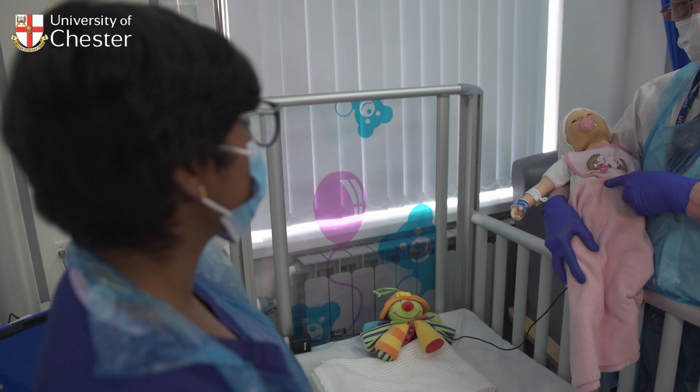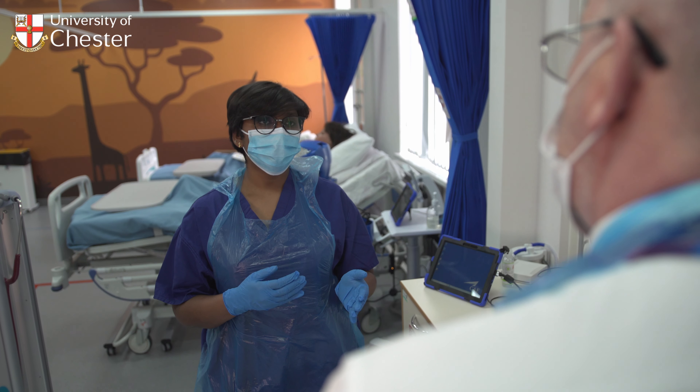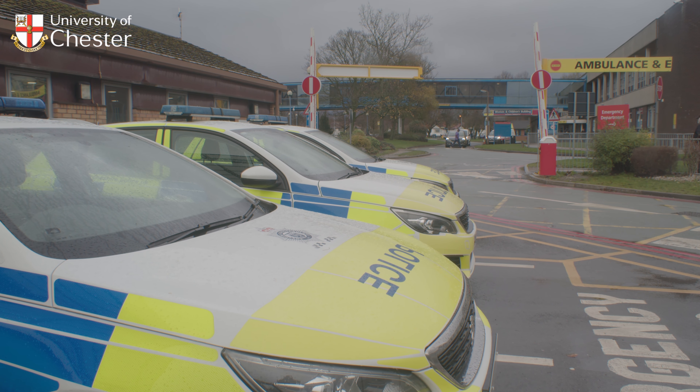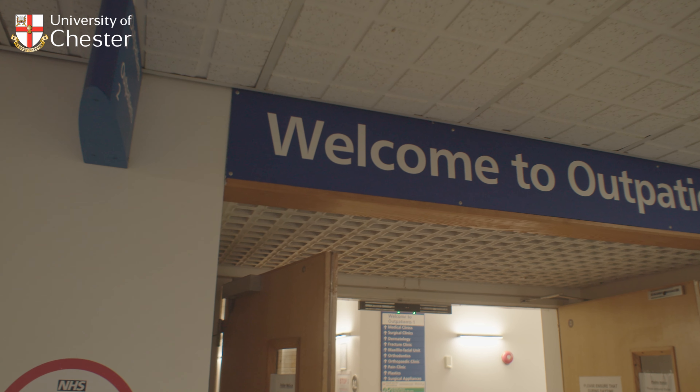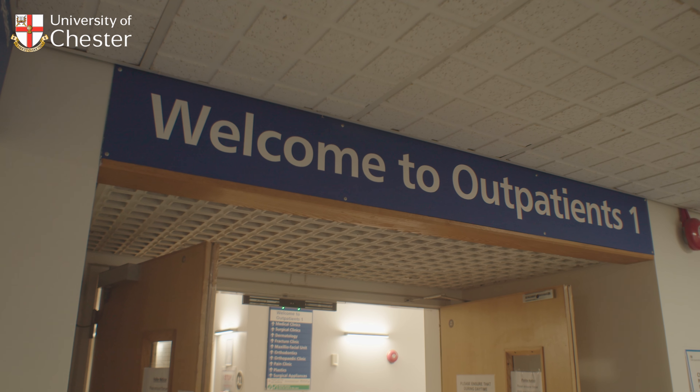You will also have a range of clinical placements starting in your first year. These will be in the community, general and family practice, and also acute hospitals. Our NHS partners include world-leading NHS organisations such as the Countess of Chester Hospital, Warrington and Halton NHS Trust, Cheshire and Wirral Partnership, and the Robert Jones and Agnes Hunt Orthopaedic Hospital, as well as Betsi Cadwaladr University Health Board. The placements cover both urban and rural practice.